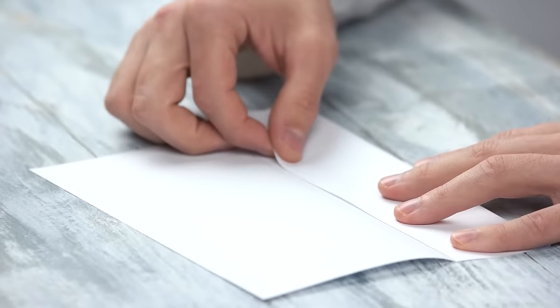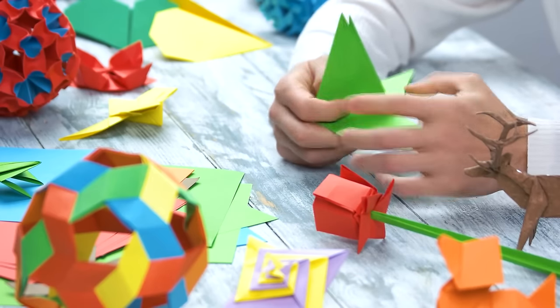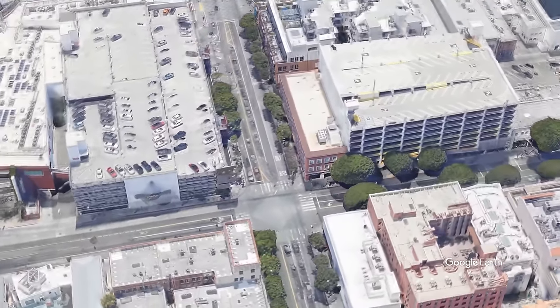However, he did have one twinge of regret — because these crease patterns are driven over by thousands of cars, it's difficult for many people to enjoy them. Yet despite this small regret, it's fair to say that this unique urban design was a success.